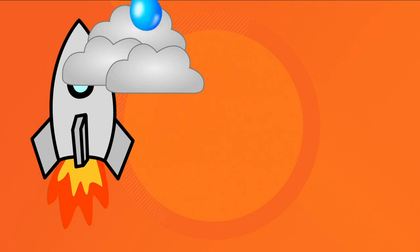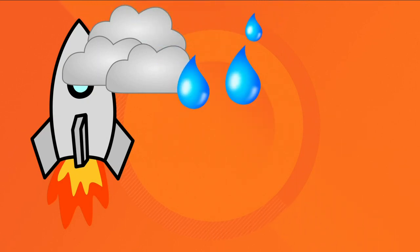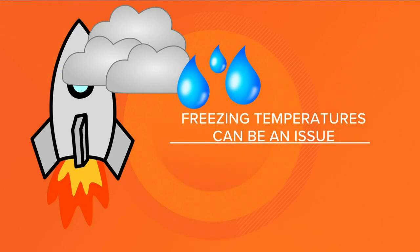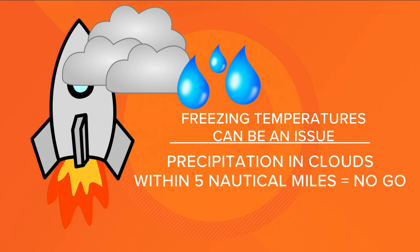Now you might be thinking, what about freezing temperatures? Not at ground level because it's Florida, but freezing temperatures in the atmosphere could cause an issue. If there's a disturbed weather cloud that extends into freezing air and those clouds have moderate amounts of precipitation, NASA will scrap the launch if those clouds are within five nautical miles.